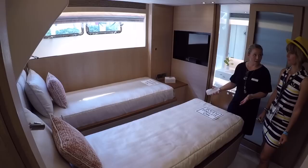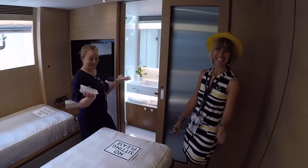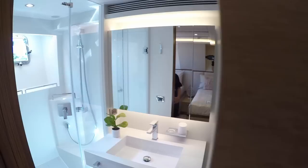This is your twin guest stateroom. The nice thing about this stateroom is that this bed actually slides over — so if you've got two individuals you have two separate beds, and if you have a couple you can slide the bed together.